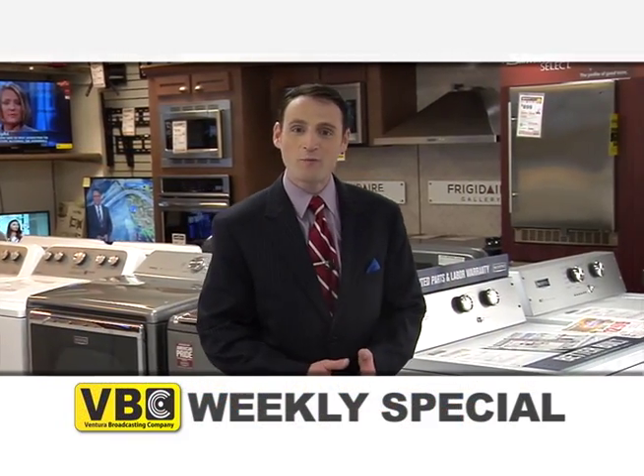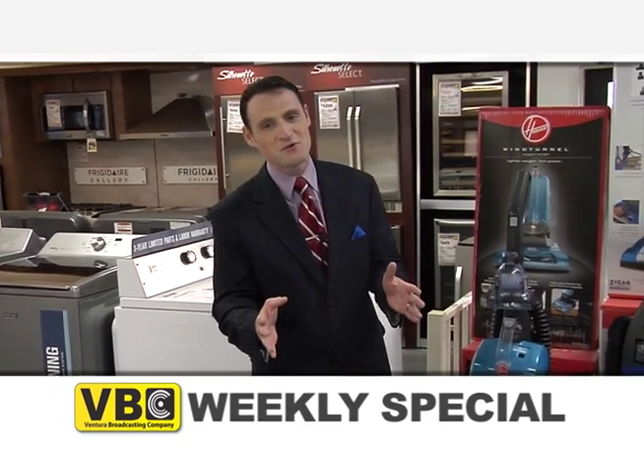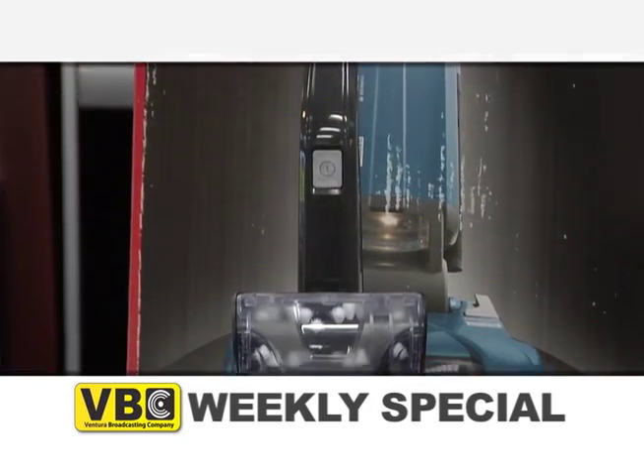Hi everybody, Austin Reed back with your weekly special for Ventura Broadcasting Company viewers. Thanks so much for joining us as always. This week our special is this Seaside Blue Vacuum.